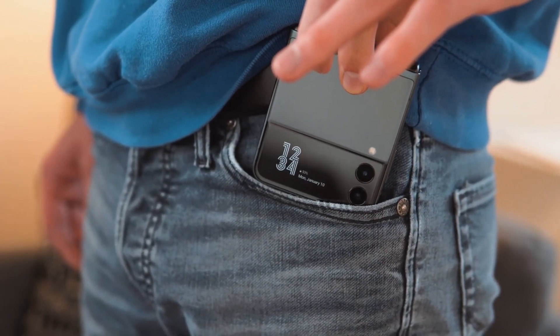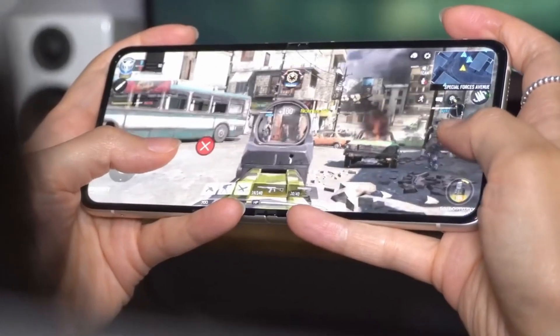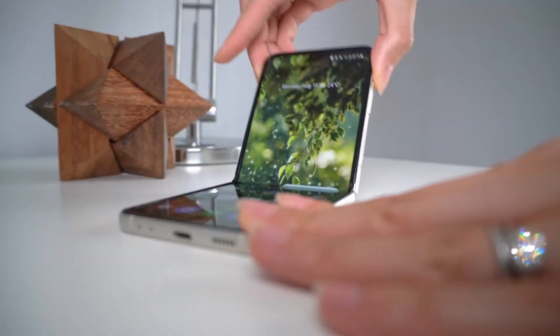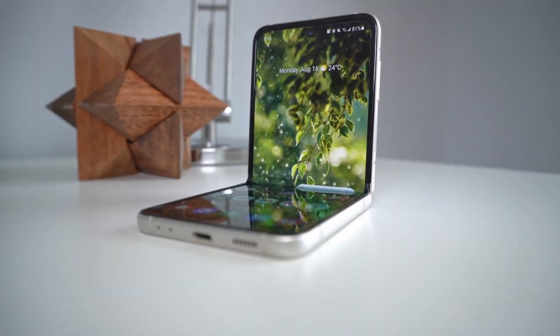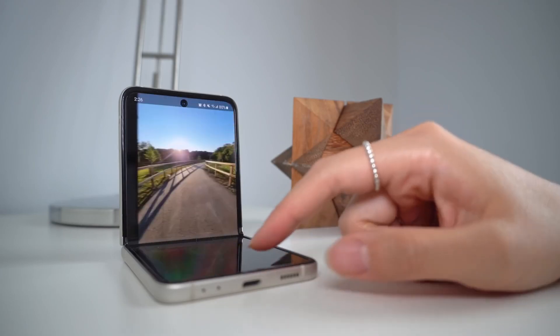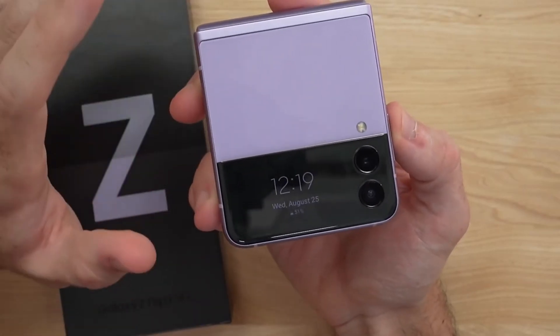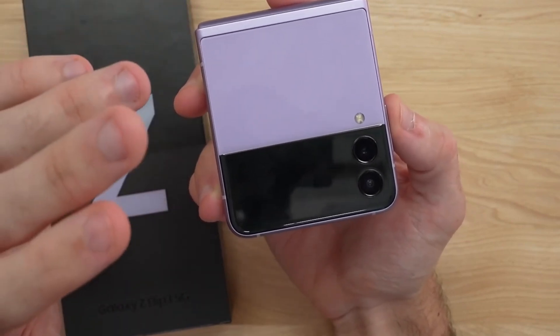Moving on to the display, the Z Flip 4 will have the same inner display panel as the Z Flip 3 — a 6.7-inch 1080p resolution, 2x Dynamic AMOLED with 120Hz second-gen LTPO display. On the outer screen, we may see a slightly bigger display, about 2 inches, up from 1.9 inches.